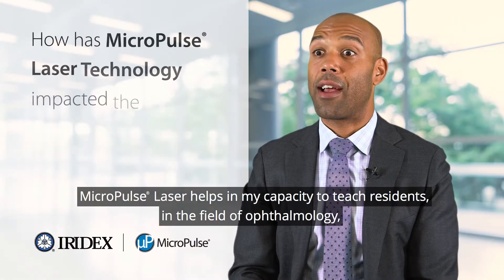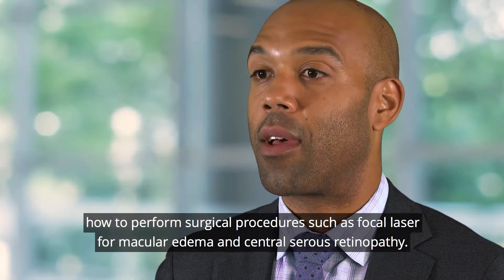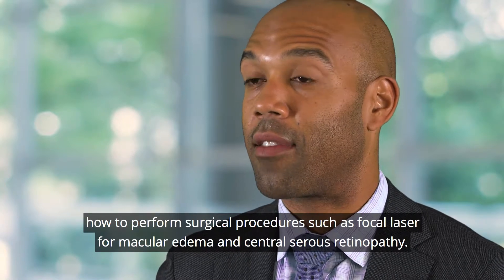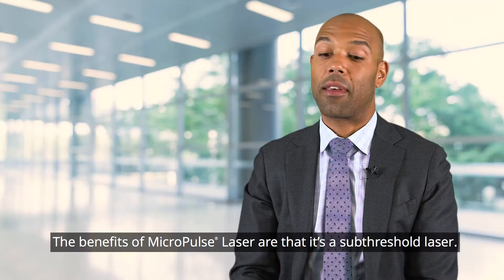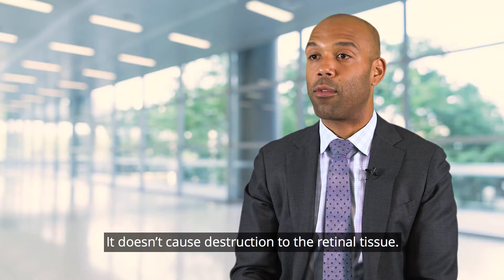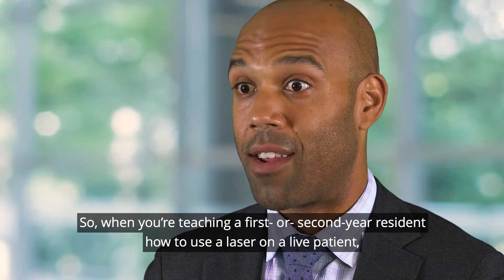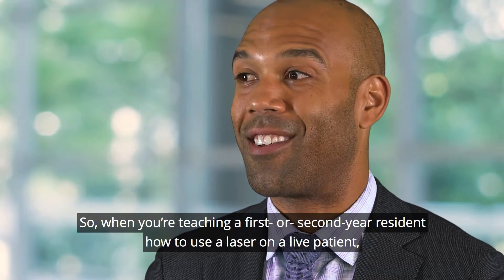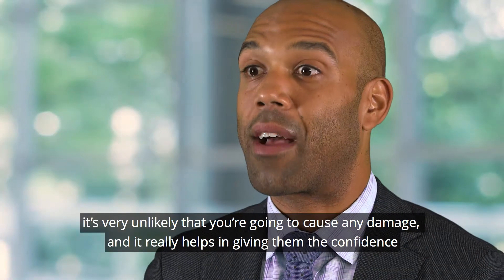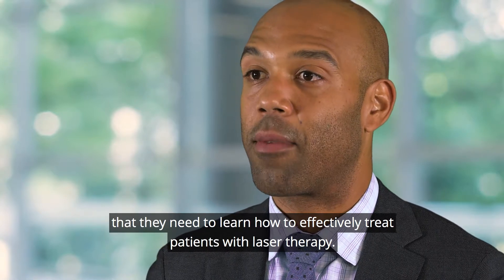Micropulse laser helps in my capacity to teach residents in ophthalmology how to perform surgical procedures such as focal laser for macular edema and central serous retinopathy. Because it's a sub-threshold laser that doesn't cause destruction to retinal tissue, when you're teaching a first or second year resident on a live patient it's very unlikely you're going to cause any damage, and it really helps give them the confidence they need to learn how to effectively treat patients with laser therapy.